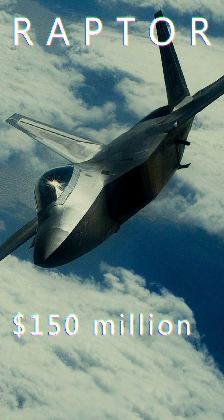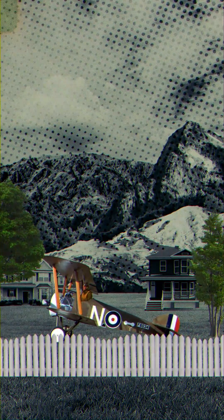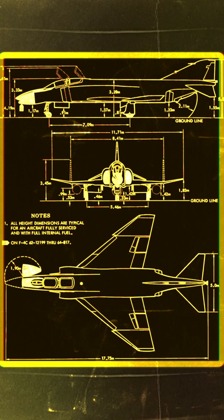One jet costs 150 million dollars. So in roughly 100 years, we went from wooden biplanes doing 113 miles per hour to stealth fighters doing 1,500. From $5,000 to $150 million dollars.